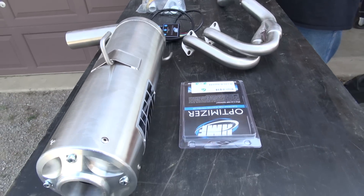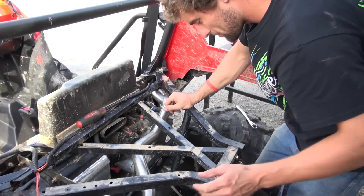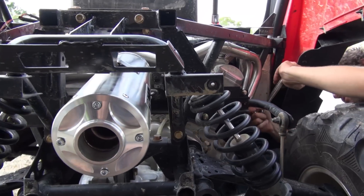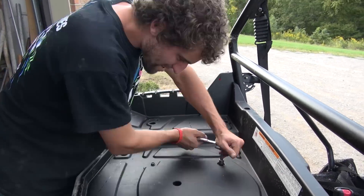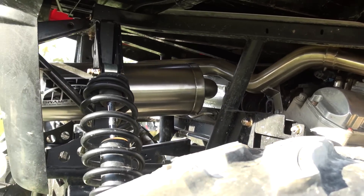Other than a slightly different core in the Swamp Series to help control sound output, both systems feature nearly identical design. They're constructed primarily of 304 stainless steel. The silencer features a 5-inch shell providing more internal volume, which is claimed to boost horsepower. The HMF exhaust bolted right up with perfect fitment.